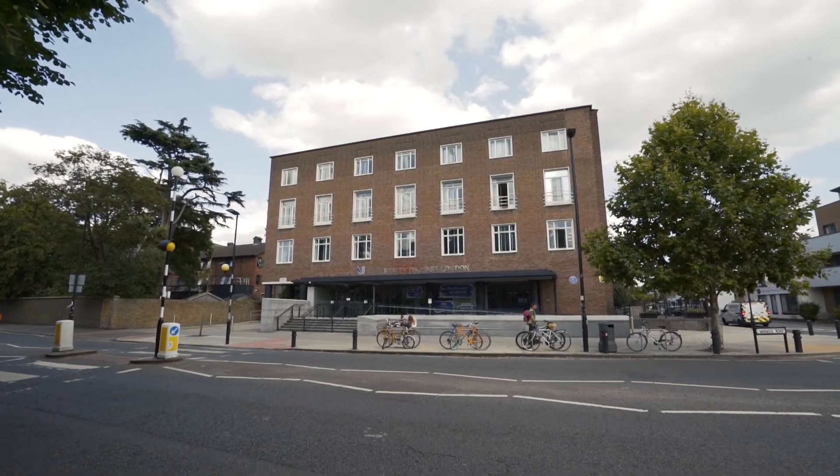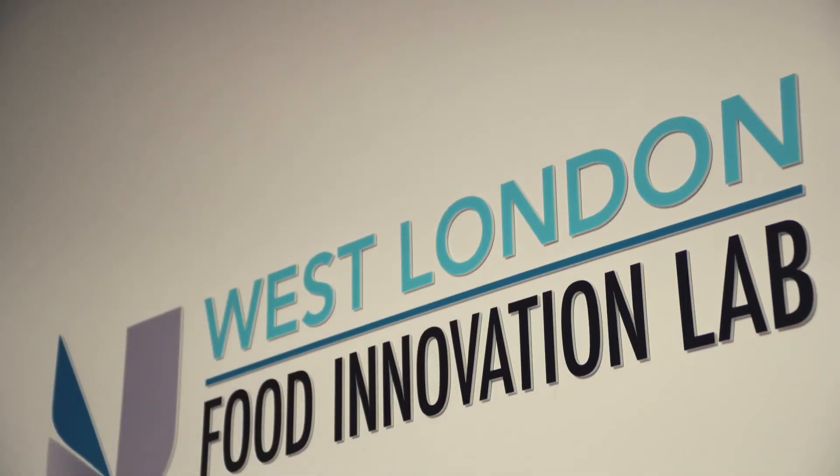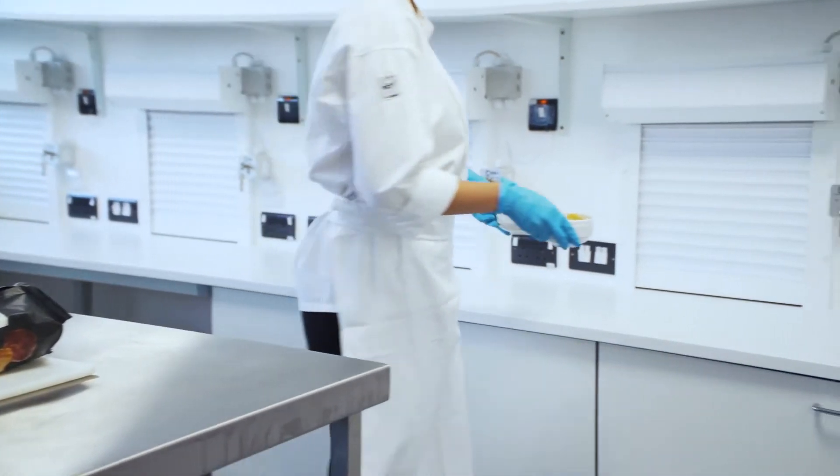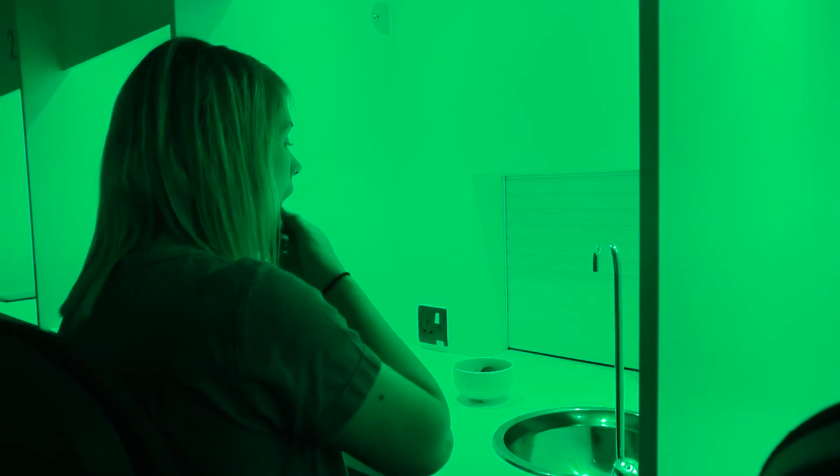This project actually started in 2016 where the University received funding from the European Regional Development Fund. With the money received we were able to convert two classrooms into what you can see here today, which is kitchen, lab and sensory analysis facilities.